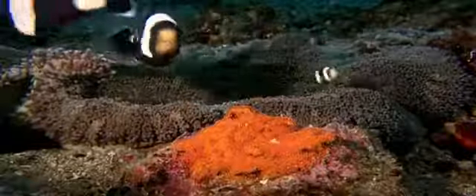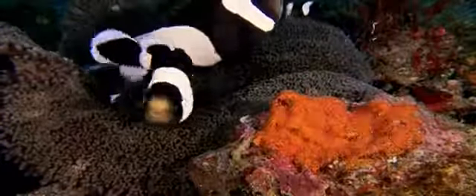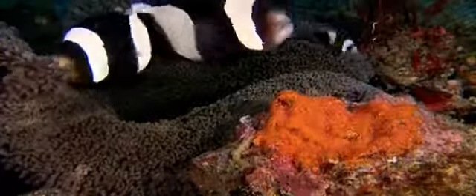Did I hatch as well, Mum? Yes. One day you, along with all your brothers and sisters, hatched in our sea anemone. Do our neighbours have their own sea anemone, just for themselves? Yes, they do. And their children can swim around just like you.